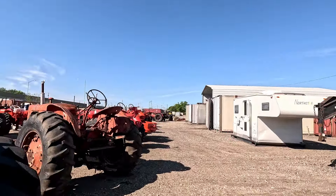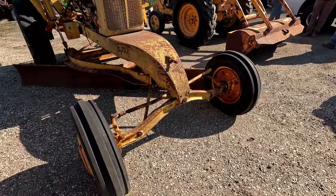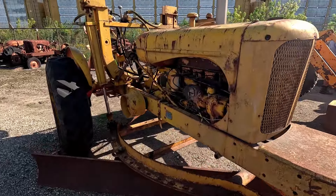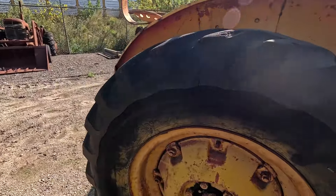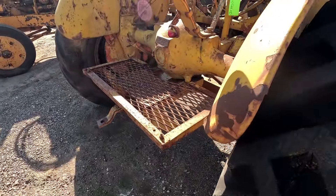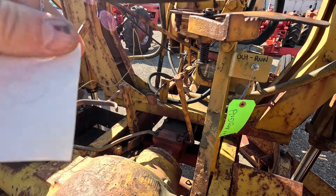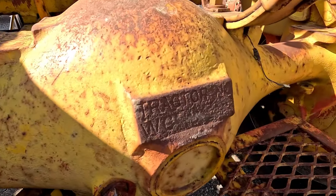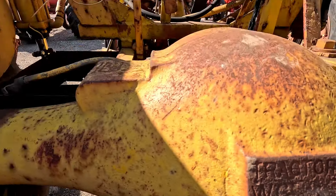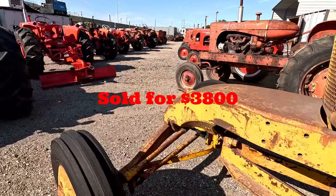Next up is an Allis-Chalmers WC speed patrol with custom hydraulic lift and a lot of customs. We were told the engine was pretty wore out and the intake manifold had a hole in it. It's got power steering, tires are fair — obviously mismatched as you'd expect for a grader. The hydraulic setup is totally custom, not factory, and there's a rigged-up alternator on one side. Just pretty much took an Allis-Chalmers WC tractor and made it into a grader. This is what the grader sold for.